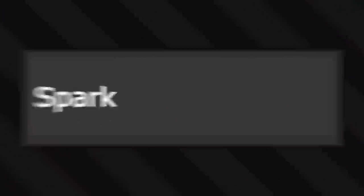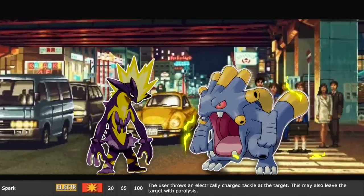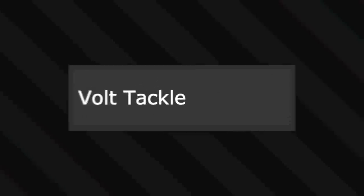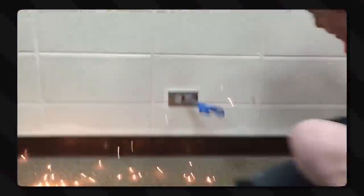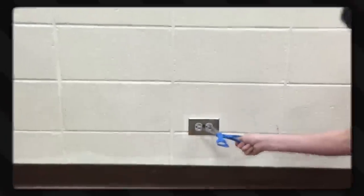But up next is Spark, where the user throws an electrically charged tackle at the target. This may also leave the target with paralysis. You would think that this description would be for Volt Tackle, but it's Spark - which is something energy does when it wants to change locations. And if the air between the two objects is small enough and the resistance is less, then sparking or arcing happens.